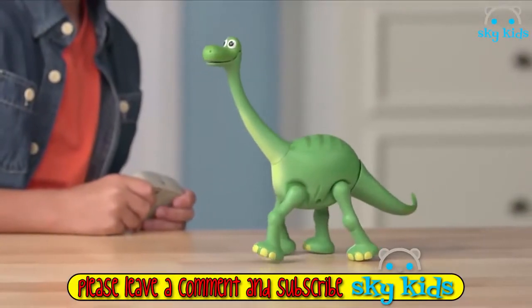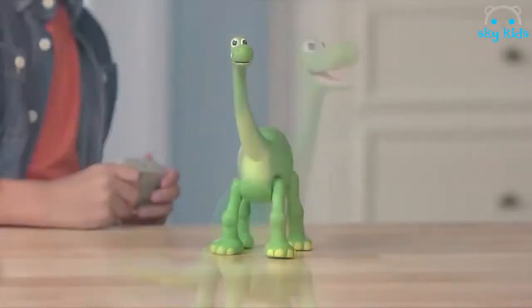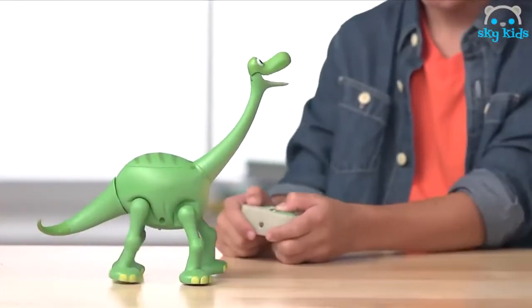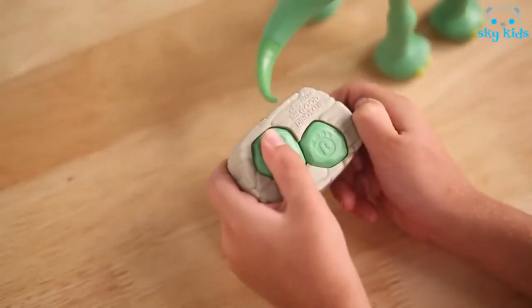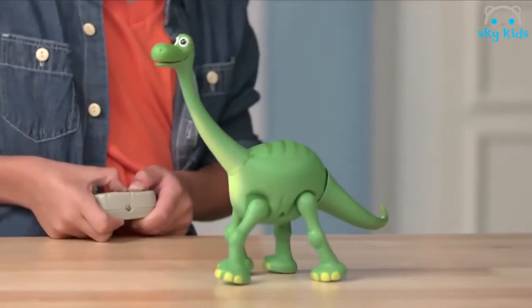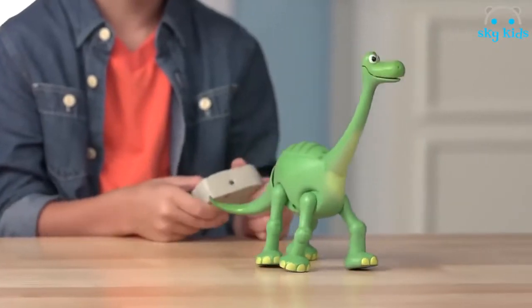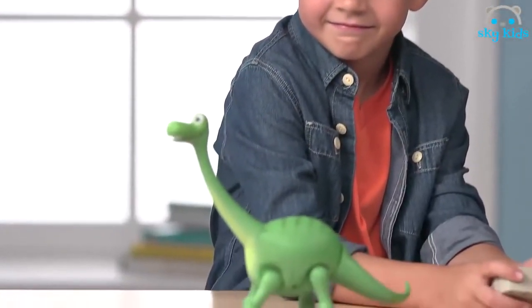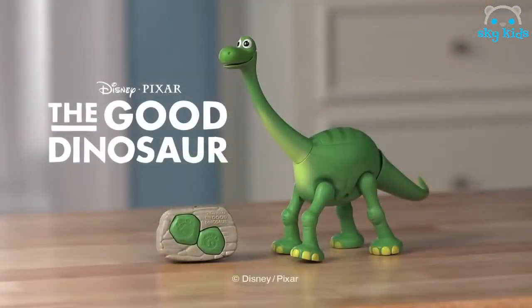You can control the action and adventure of Disney Pixar's The Good Dinosaur with remote controlled Arlo. The lively Apatosaurus comes with a keystone remote control that lets you choose where he walks. Press left to make Arlo walk forward; press right to make Arlo turn around. As Arlo walks, his tail sways back and forth and his mighty mouth opens. Enjoy hours of entertainment and recreate your favorite moments from Disney Pixar's The Good Dinosaur with remote controlled Arlo. From Tomy.